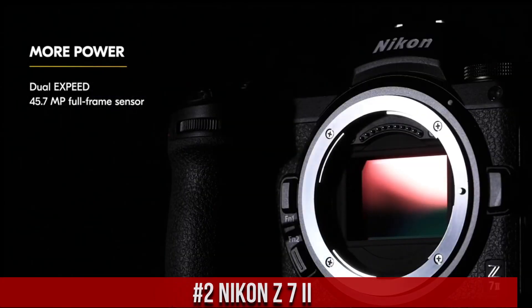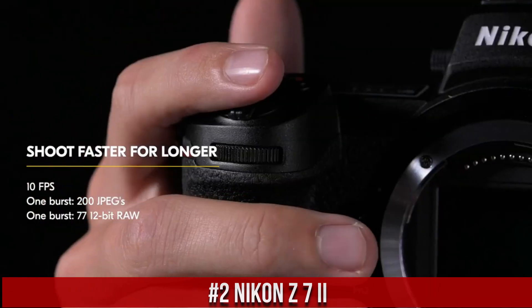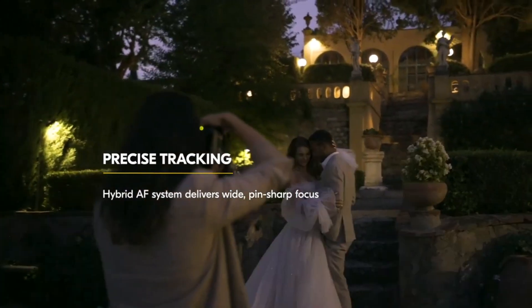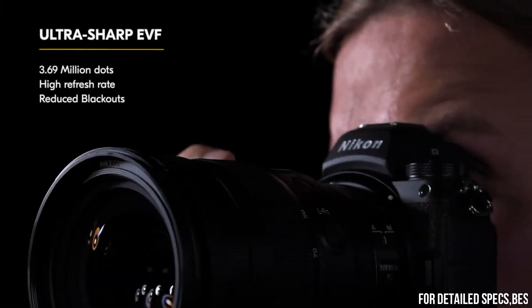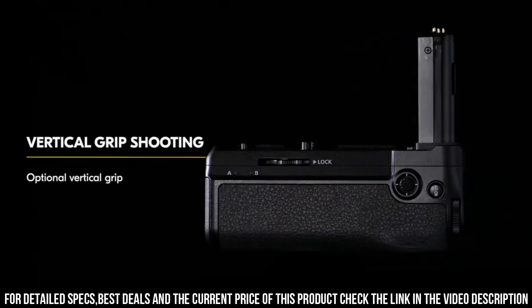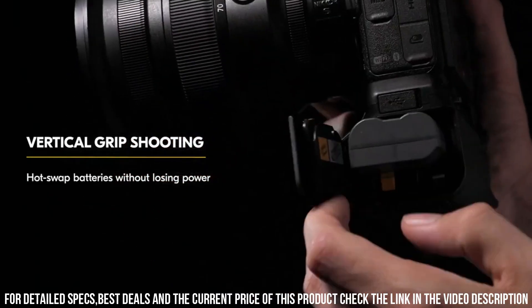Nikon Z7 II — a top-performing full-frame mirrorless camera designed for professional photographers who demand the best in terms of performance, features, and image quality. With a 45.7-megapixel sensor and advanced autofocus system, the camera delivers stunning image quality with exceptional detail, clarity, and sharpness. One of the standout features of the Z7 II is its advanced autofocus system.